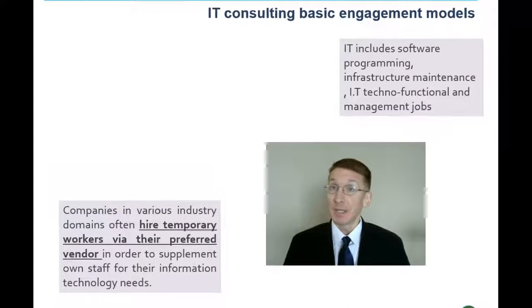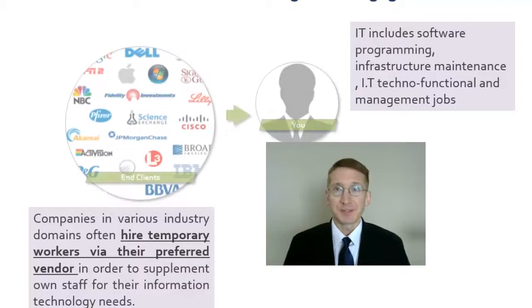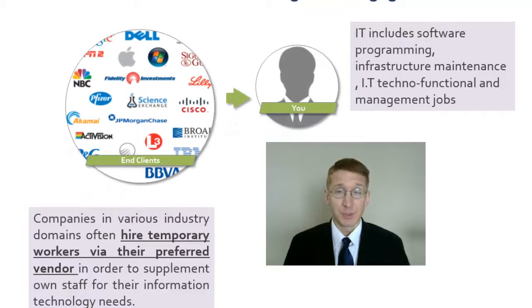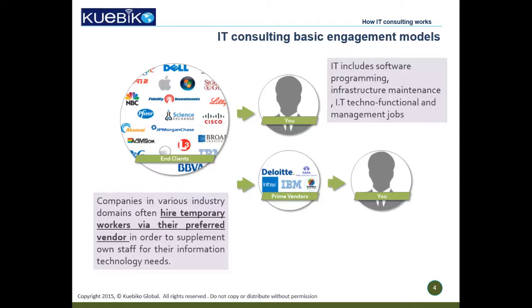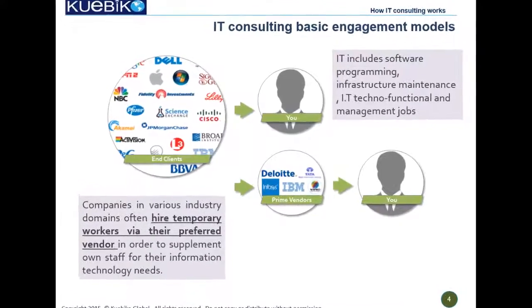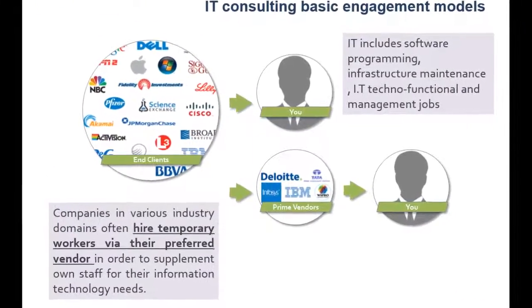In information technology, like anything else, you have a mix of full-time employees and consultants. Full-time employment is when there is no layer between you and your employer — for example, you work directly for the IT departments of Morgan Stanley or Verizon. Or you can work for a Tier 1 vendor like Deloitte, IBM, or Infosys, where you will work in client premises through the vendor.